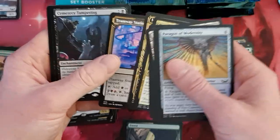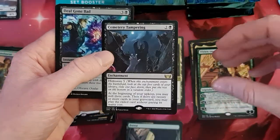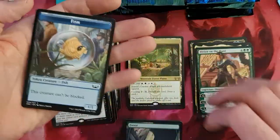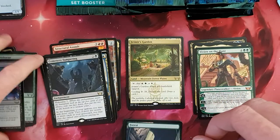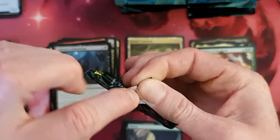We have Masked Bandits, Tramway Station, Cemetery Tempering — so someone likes to temper with the old graveyards. That's nice. A little card, a Diagon Bed, and a Sunfish once again. Interesting. Let's see. We are through with the first wave.